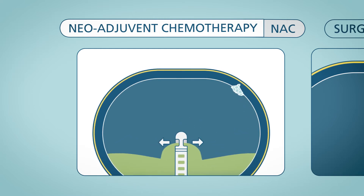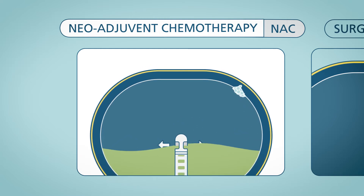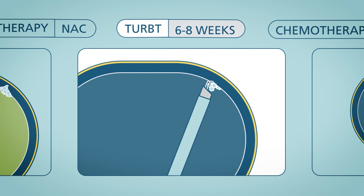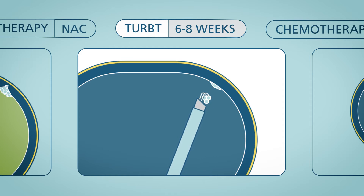Chemotherapy will be given before your bladder surgery. This is called neoadjuvant chemotherapy, which is stronger than regular chemotherapy treatments. About six to eight weeks after neoadjuvant chemotherapy, you will have your bladder surgery. Your surgeon will cut away the tumor during a transurethral resection of bladder tumor procedure.